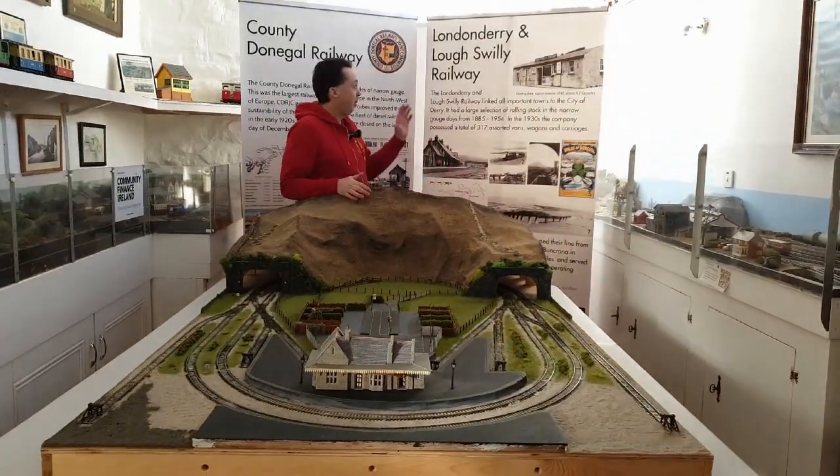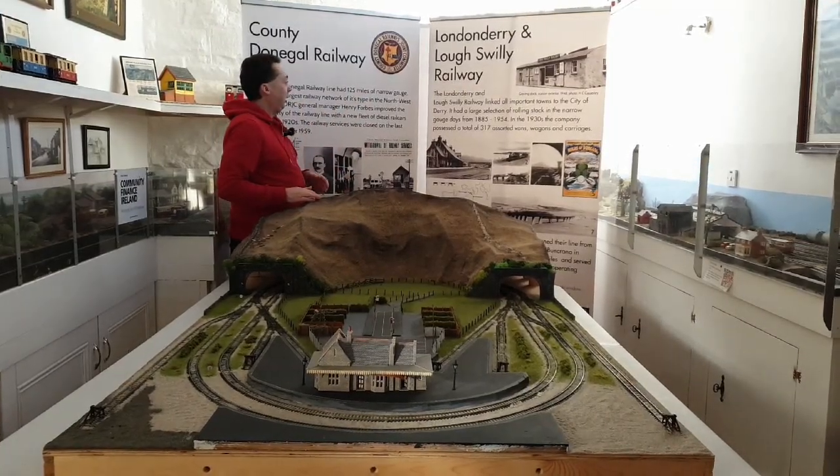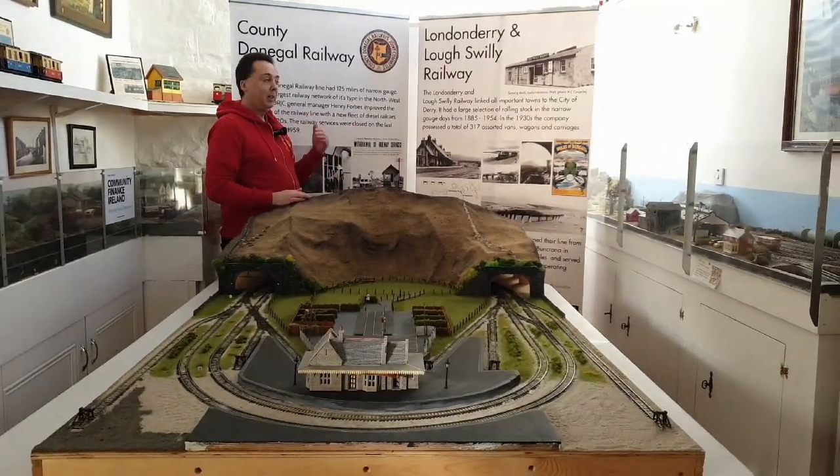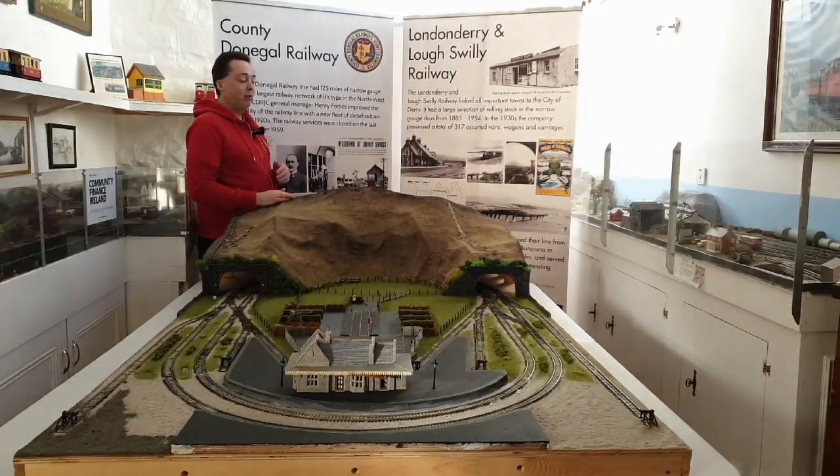We also had these pop-ups produced. We've got one on the Lough Swilly area, the County Donegal Railway. We've also got one about the building and also about the Great Northern Railway as well. These will go out into the carriages at a future date.